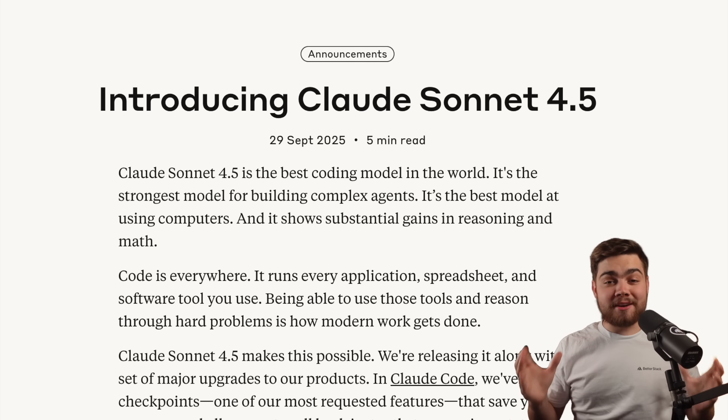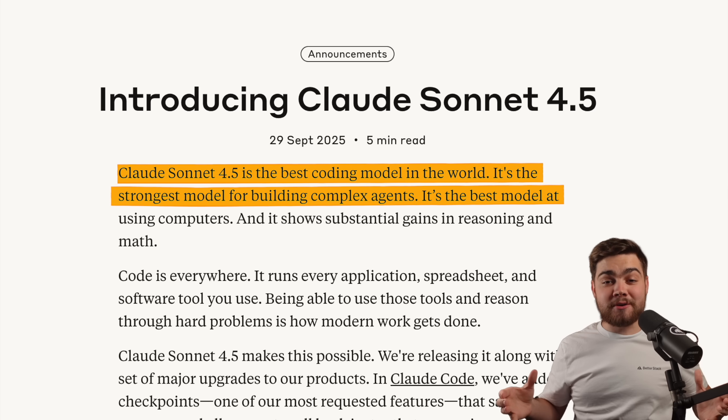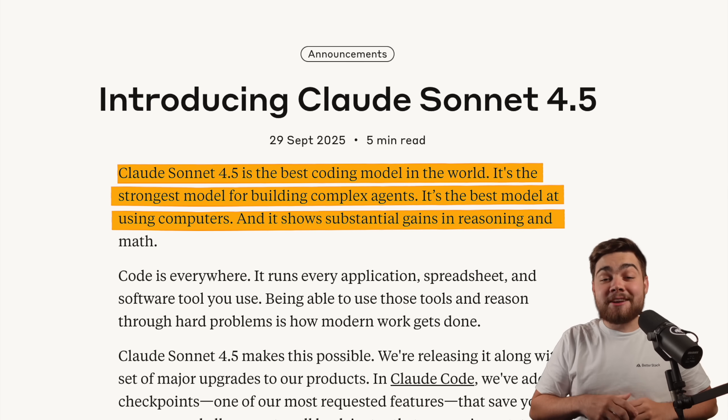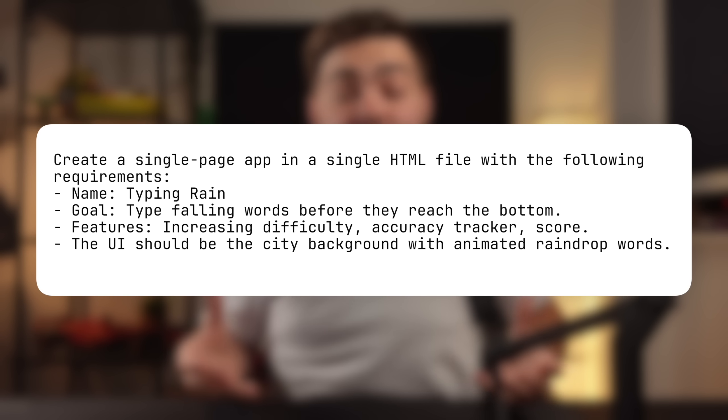Starting with the new model, Claude Sonnet 4.5 is already available. Anthropic describe it as the best coding model in the world, the strongest model for building complex agents, the best model for using computers, and it shows substantial gains in reasoning and math. Anthropic are very confident about this model.